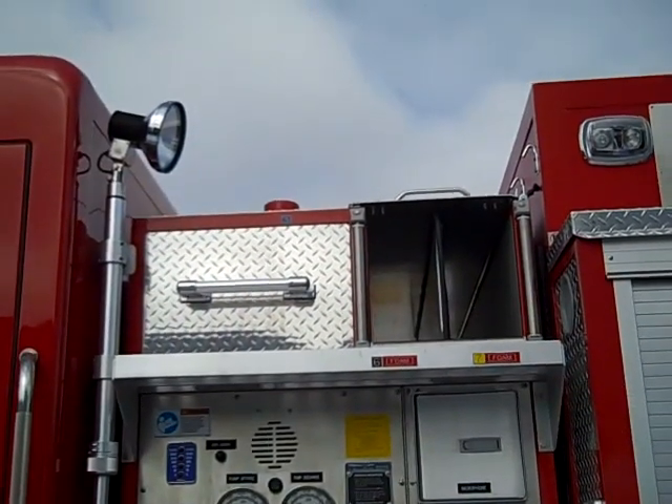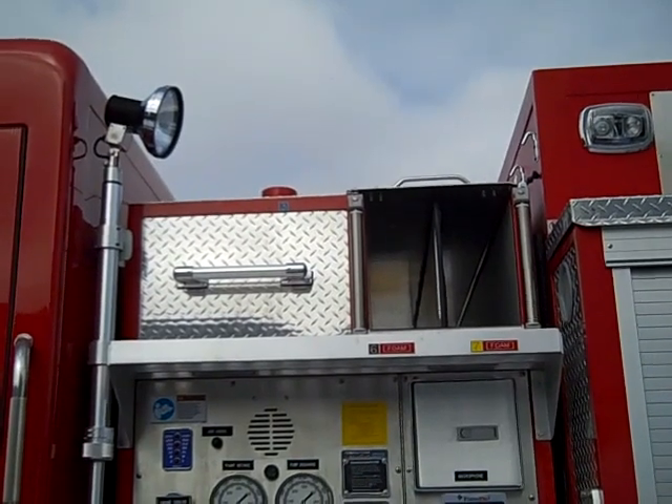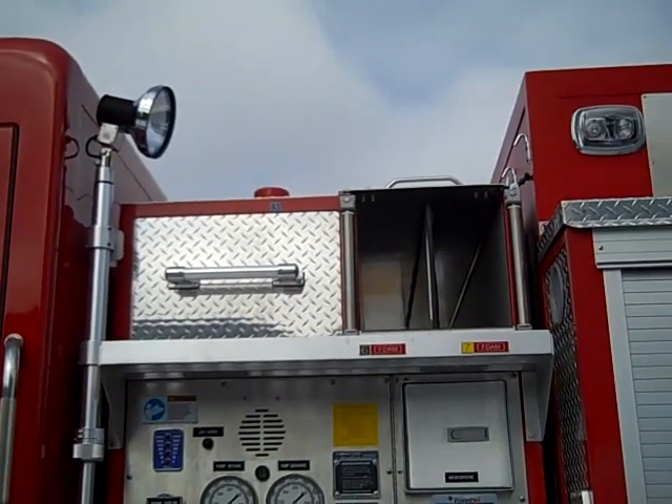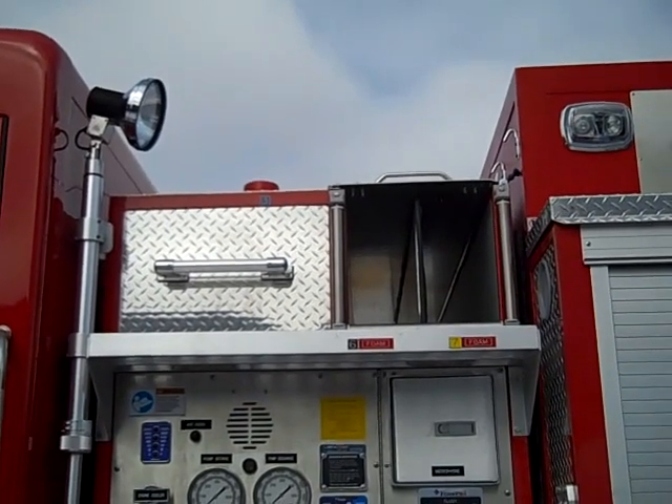At the top of the pump house there are two crosslays that are plumbed for foam. There is a monitor connection, heavy shield flood and spotlights mounted to the front of the pump house.